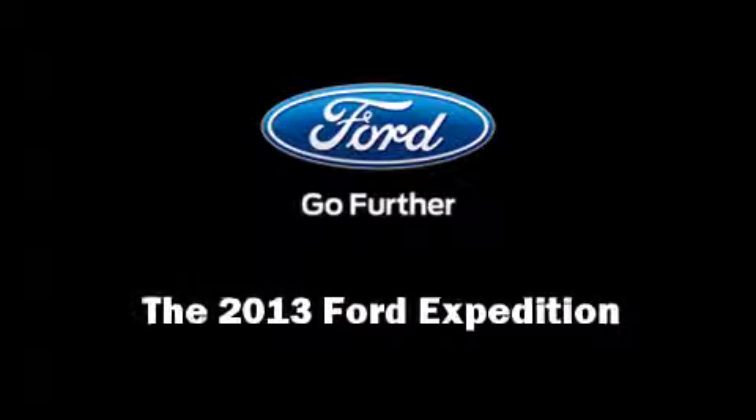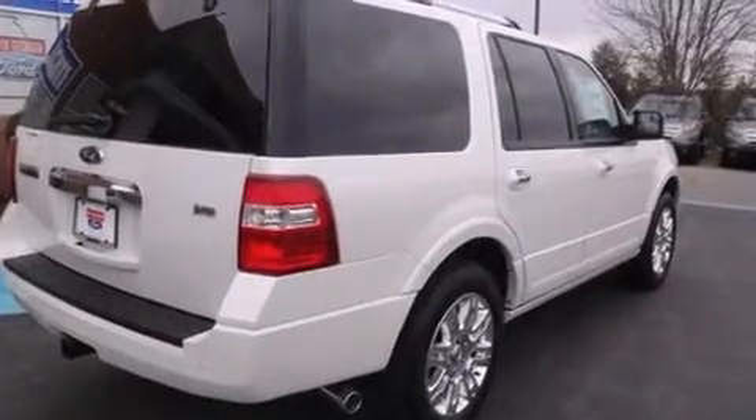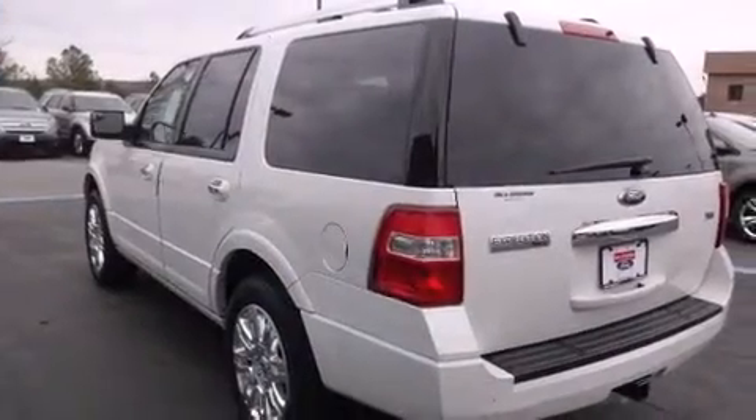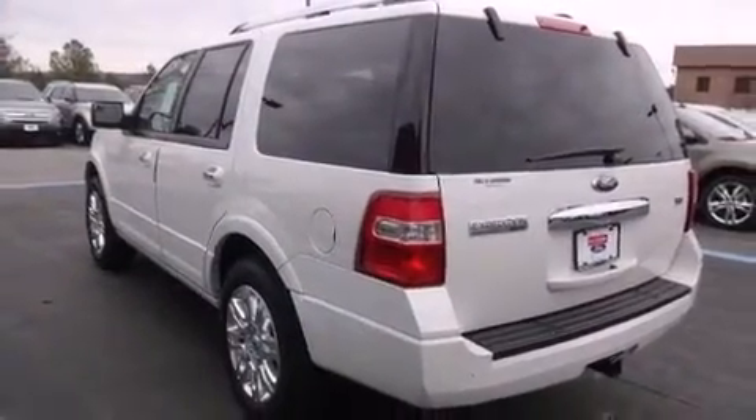Outstanding design defines the 2013 Ford Expedition. It features an automatic transmission, rear-wheel drive, and a powerful eight-cylinder engine.